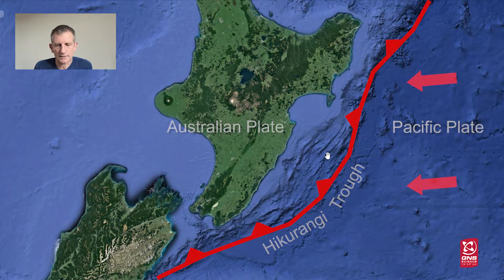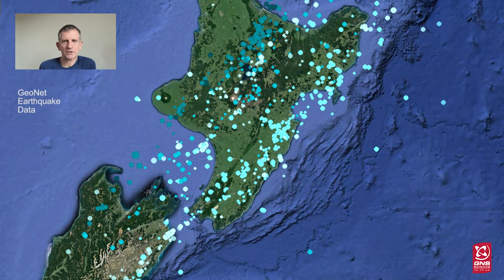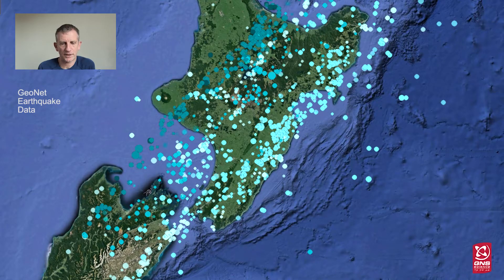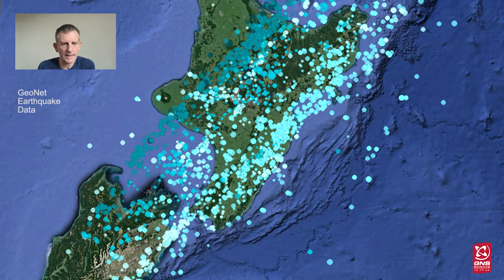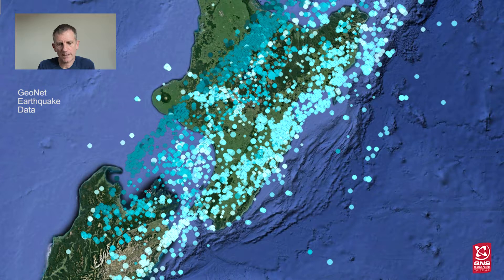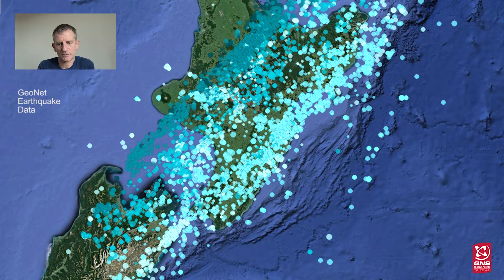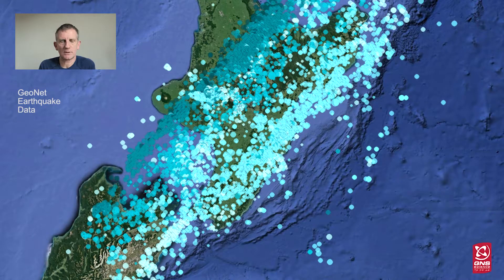We can't really see what's going on underneath the North Island where the Pacific Plate dives down. What we can do is look at where earthquakes are occurring to get a picture of this subduction zone beneath the North Island. We have a seismometer network all over New Zealand, and with this we are able to locate where earthquakes are happening below the surface. Here you can see hundreds of earthquakes — these have all happened recently in the last few months, but most of them are very, very weak and we would never feel them on the surface, though they are strong enough to be detectable by the seismometers.